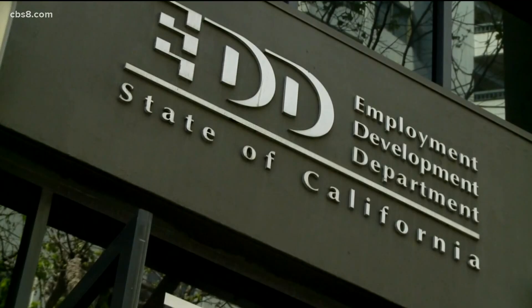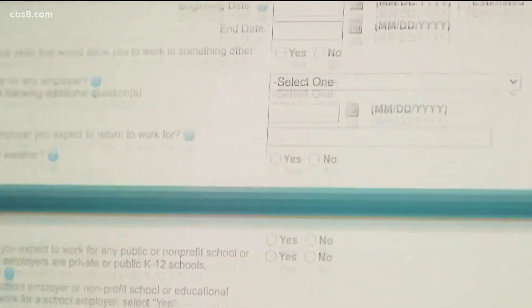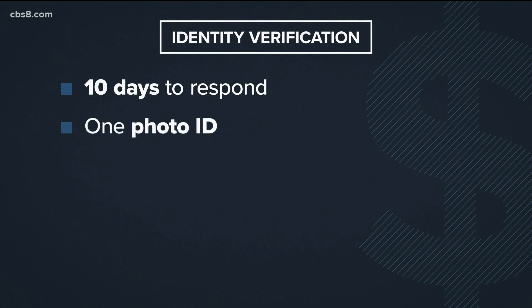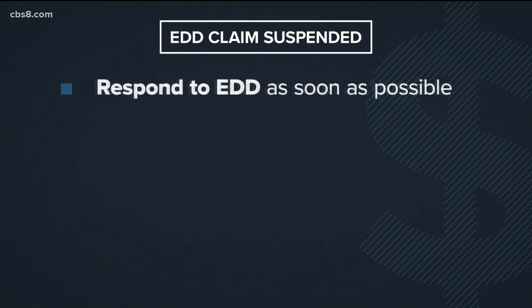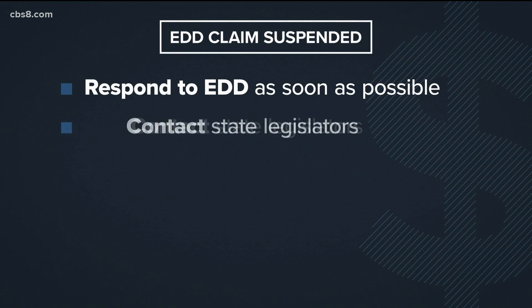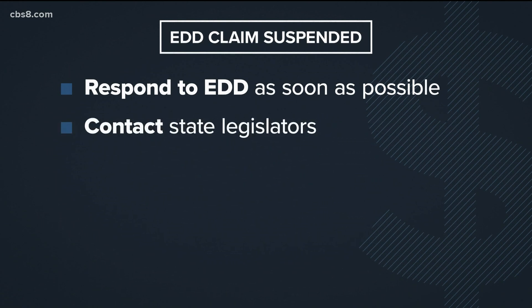But many of those accounts were legitimate, and the unemployed workers were forced to re-verify their identities. If EDD sends you a request for identity verification, you have 10 days to respond, submit one photo ID, and one other form of identification. If your EDD claim has been suspended, respond to any requests from EDD as soon as possible. Contact the offices of your state legislator and ask for help. And be sure to log on to UI Online to see if EDD has sent you any messages.